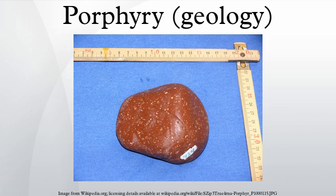Porphyry is a textural term for an igneous rock consisting of large-grained crystals such as feldspar or quartz dispersed in a fine-grained feldspar-rich matrix or groundmass. The larger crystals are called phenocrysts. In its non-geologic, traditional use, the term porphyry refers to the purple-red form of this stone, valued for its appearance.